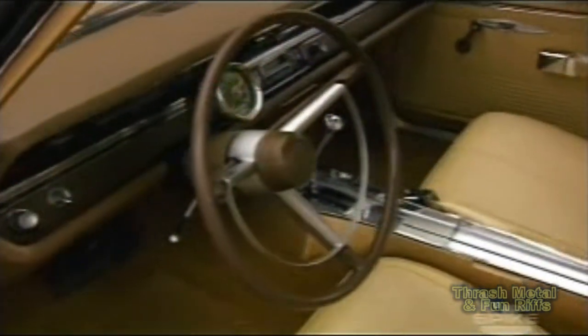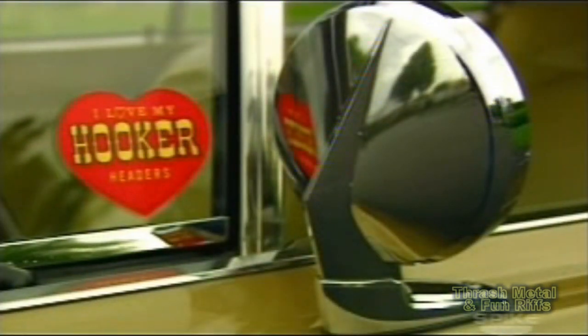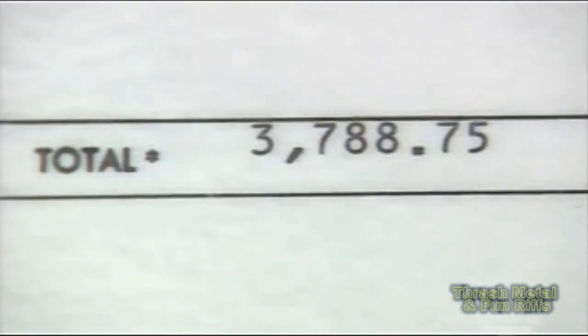Inside, it's a stock Dart GTS except for that tag. Only 48 of these were made, all of them in 68. Collector Colin Comer's GSS is the earliest of the six known survivors, and it might be the first that Hurst built.